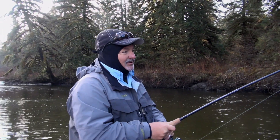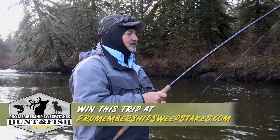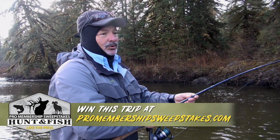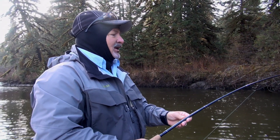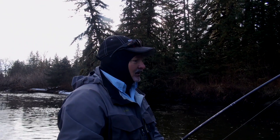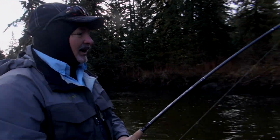Pound for pound, steelhead are one of the strongest fish you'll ever fight. There aren't very many rivers in the world where you have a chance to hook as many wild steelhead anywhere, especially in Alaska, as the Sea Tuck River at Yakutat Lodge.